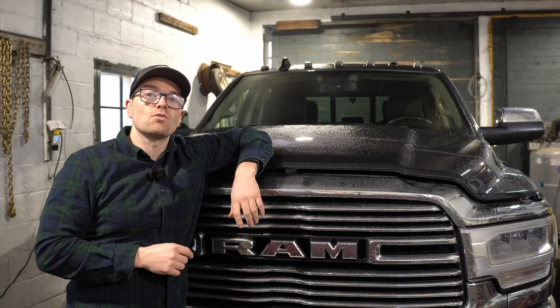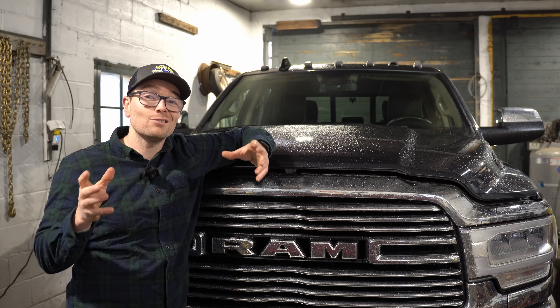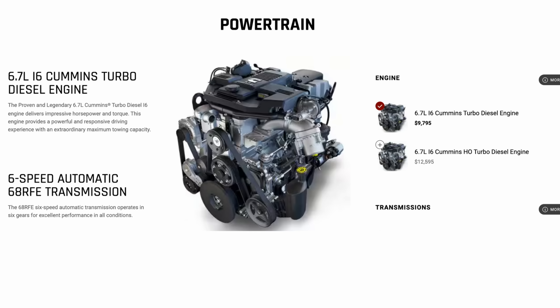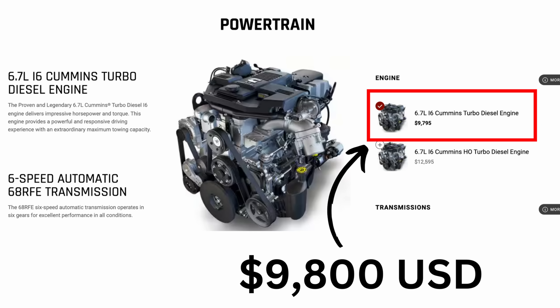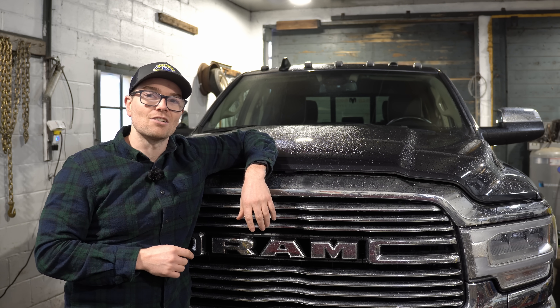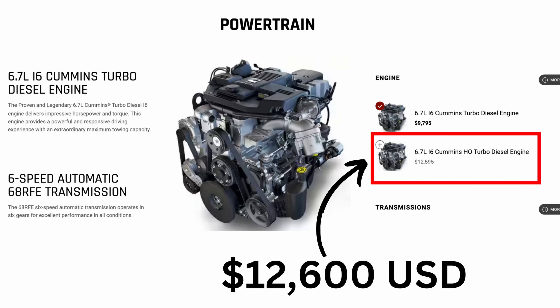With those increased power figures we are going to see an increased price tag. Currently a standard output Cummins engine in a 2500 costs about $9,800 US, and in 2025 that price tag will go up to $12,600 — about the same price as a current high output Cummins engine.